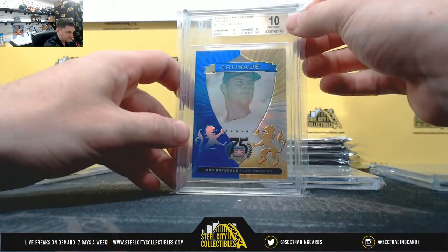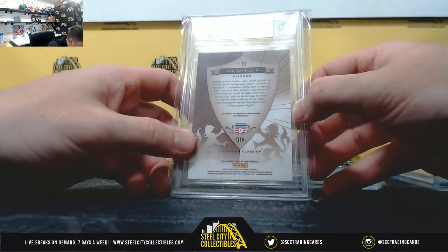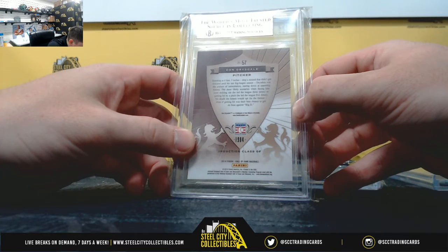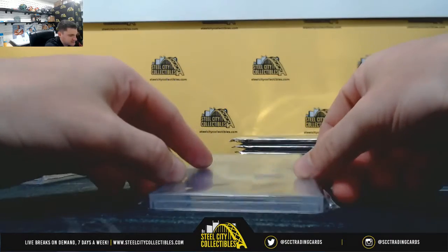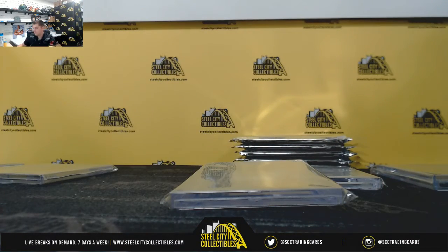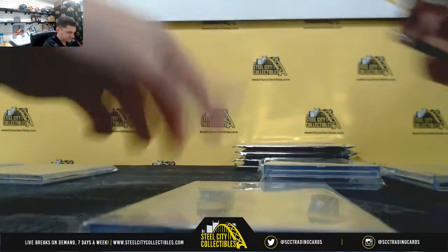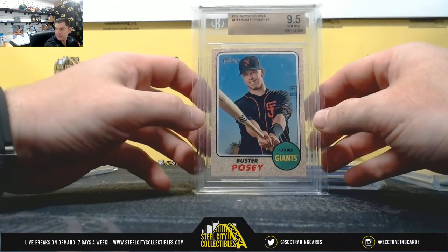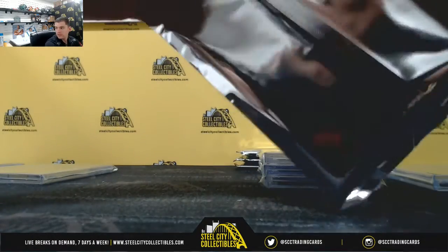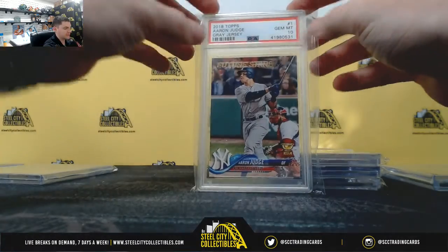Don Drysdale — 10 Pristine. Hall of Fame in 1984. 2017 Topps Heritage, Buster Posey Short Print, 9.5 Gem Mint, NL West.